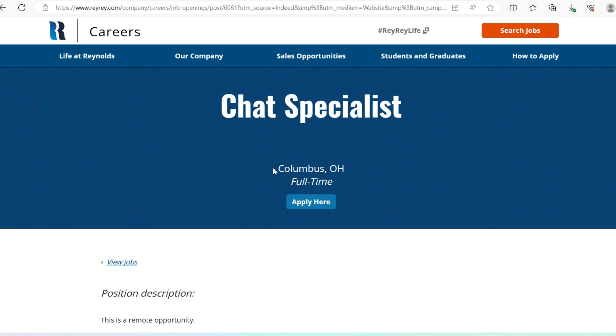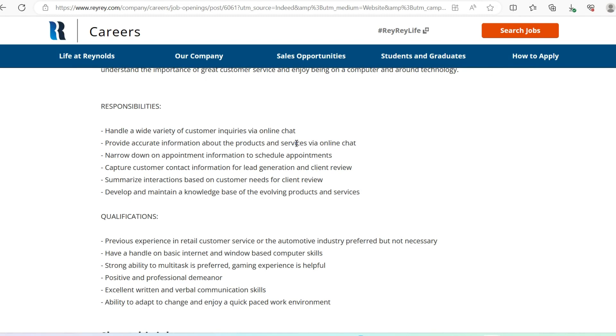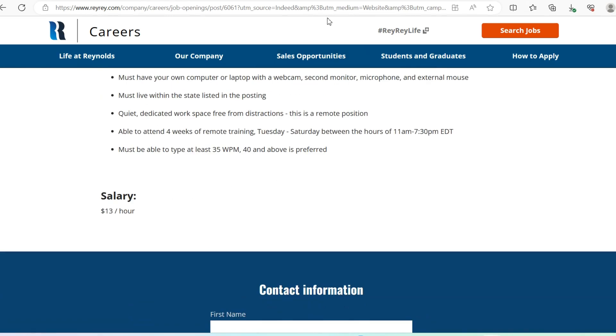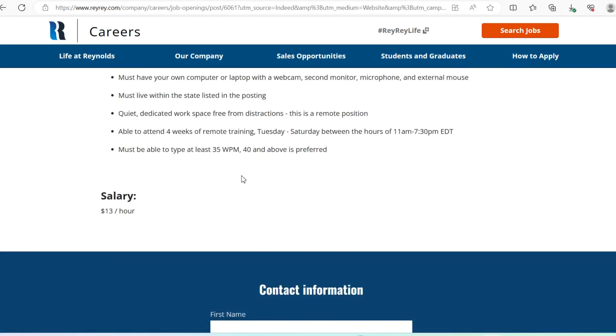Moving on to a different organization — Reynolds & Reynolds is looking for a Chat Specialist. Chat specialists provide individuals the ability to engage in online conversations. You'll be handling a variety of customer inquiries via online chat, providing accurate information, and supporting customers. Requirements include basic internet navigation, computer skills, a positive professional demeanor, and excellent written and verbal communication. You must live in Columbus, Ohio, be able to type at least 35 words per minute, and the salary is $13 per hour.